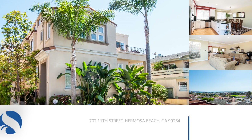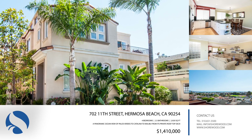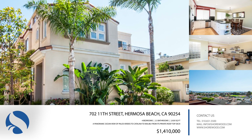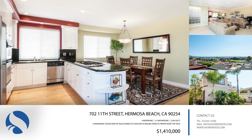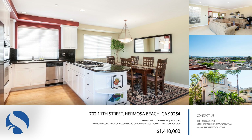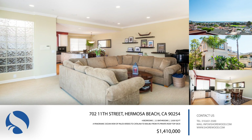A stunning and sophisticated townhome, 702 11th Street is located in the Hermosa Valley with a panoramic ocean view of Palos Verdes to Catalina to Malibu from its private rooftop deck. With four bedrooms and two and a half baths, this home occupies 2,920 square feet and three levels.